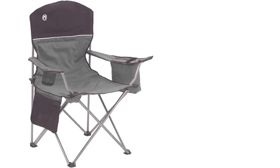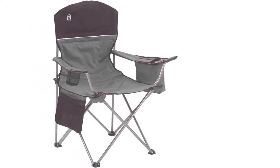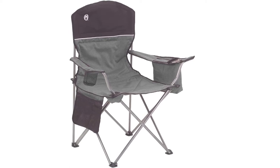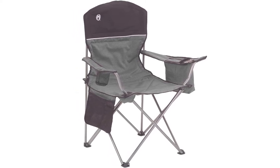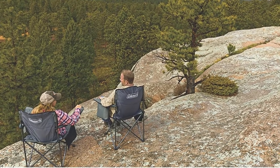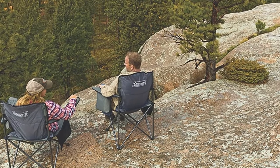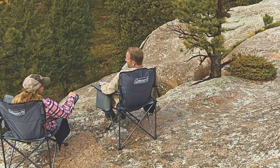The budget-friendly price tag can come with some construction issues — the legs may break after minimal use, and you might struggle to reinsert the folded chair into its holding sleeve because of its bulky pockets. This folding chair features a modifiable armrest and built-in cooler, specifically designed for outdoor activities such as fishing and beach seating. The only downside regarding portability is that the cooler is difficult to collapse, but it offers great resistance.